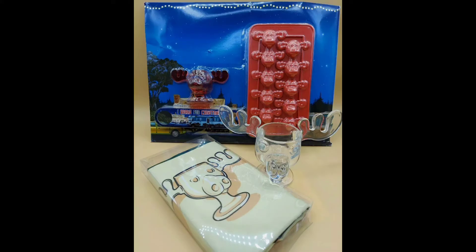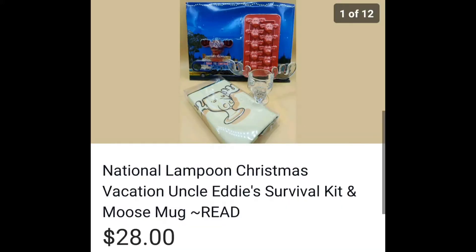I initially bought this for my husband — it's a moose mug from National Lampoon's Christmas Vacation. And then I found the pre-packaged survival kit at the bins. He didn't want it, so I sold it, best offer, for $28.